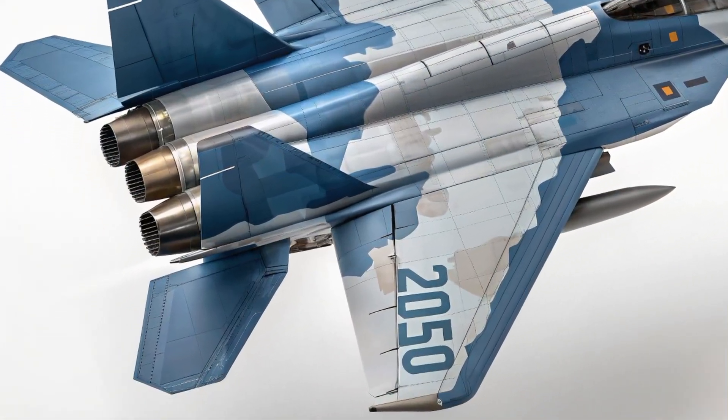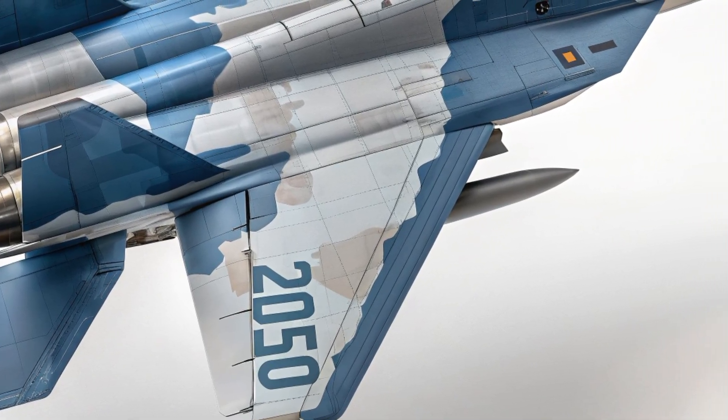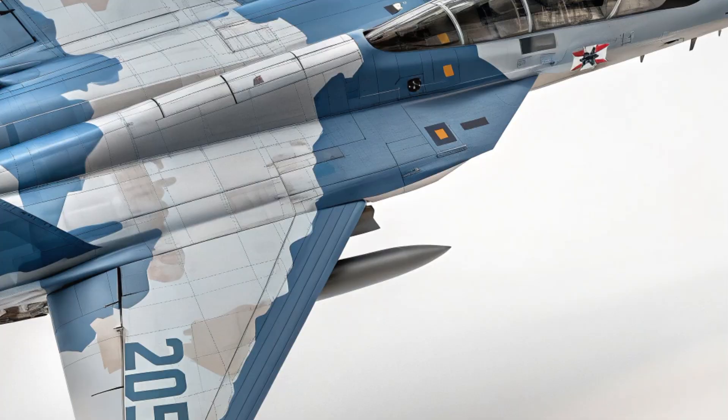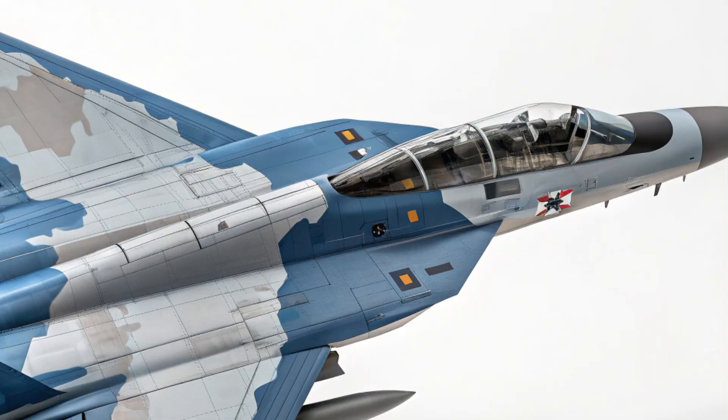Hello everyone, welcome back to the channel. Today we take a closer look at the 2025 F-14 Tomcat, a legendary fighter reborn with modern technology and a clear mission to dominate the skies once again.